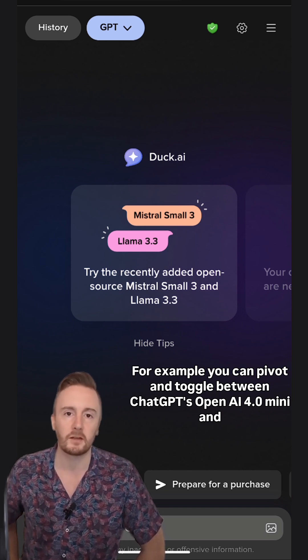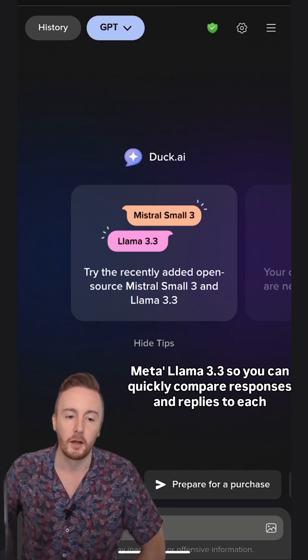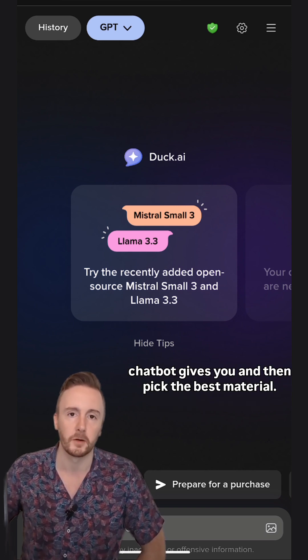For example, you can pivot and toggle between ChatGPT's OpenAI 4.0 Mini and Meta's Llama 3.3. So you can quickly compare responses and replies each chatbot gives you and then pick the best material.